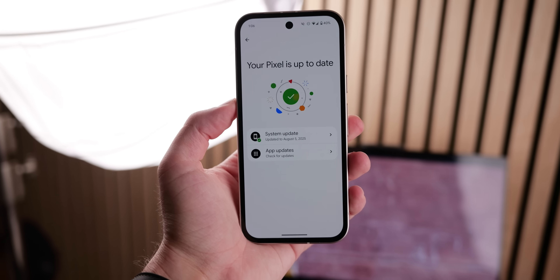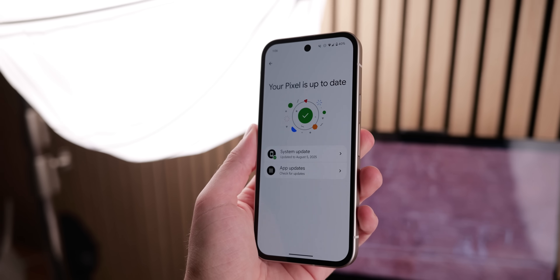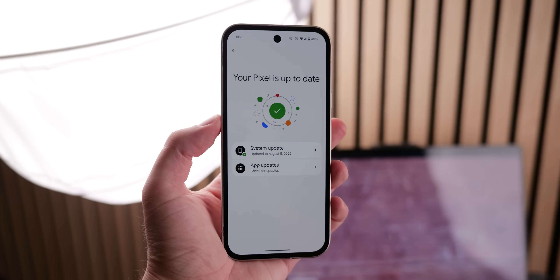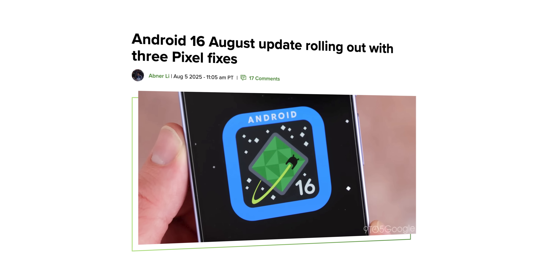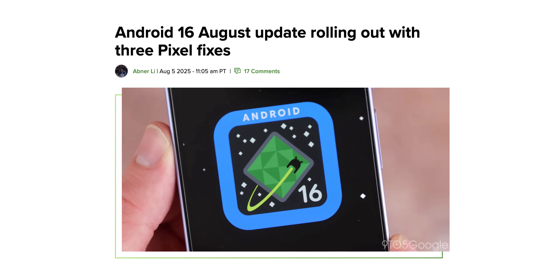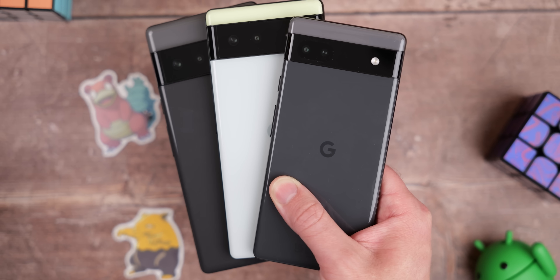Another month, another update with bug fixes for Pixel phones. For August, that list of fixes is not actually that long — there are only three listed fixes for the Pixel 7 through to the 9a. You can get the OTA for the Pixel 6, 6a, and 6 Pro, but nothing is resolved on those devices, or at least according to the changelog.